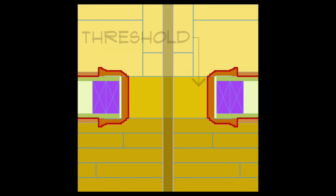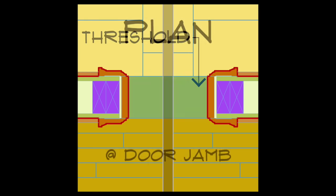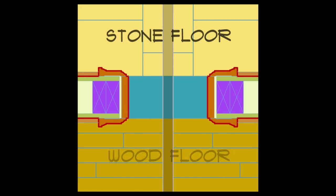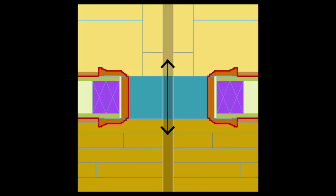A threshold is a transitional element found at the base of a doorway or opening. It can be made of a variety of materials including wood, metal, or stone. It's typically needed to transition materials or height discrepancies from one space to the next.